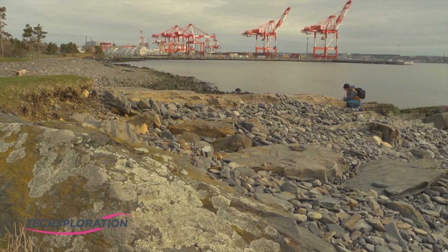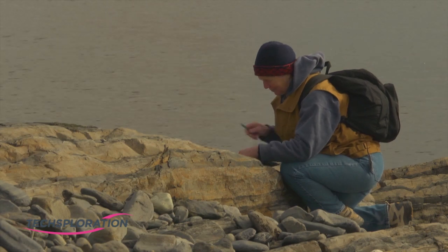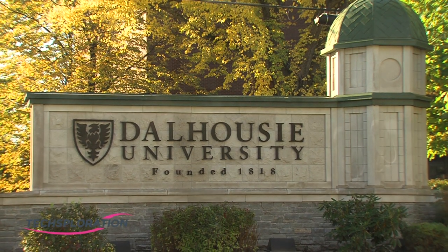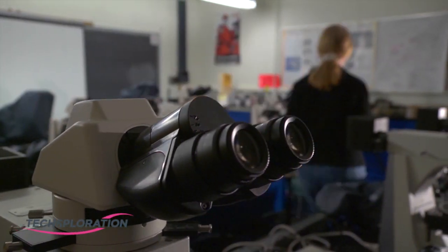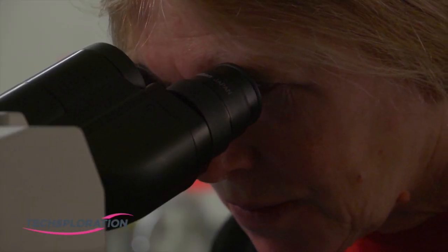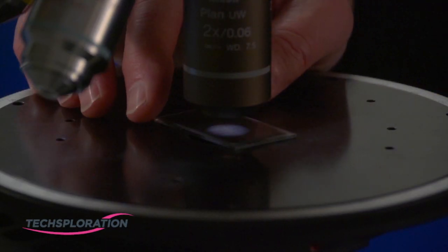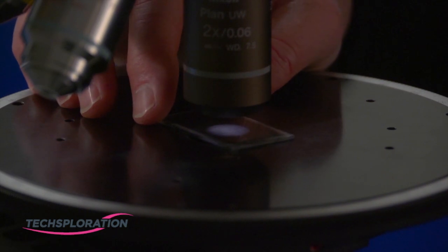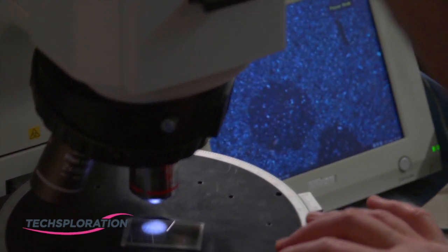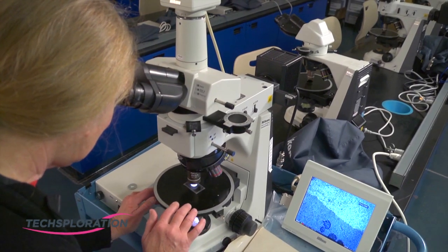When we do the field work, we take samples from representative locations around, for example, here in the park, and take them back to the lab. We have thin sections made — thin sections are slices of rock that have been glued onto glass slides and ground down to 30 microns thick so we can see through them. Then we put them under the microscope, and the crystals in the rock cause polarization of the light, the same way your sunglasses might. And we can use that to identify the minerals.